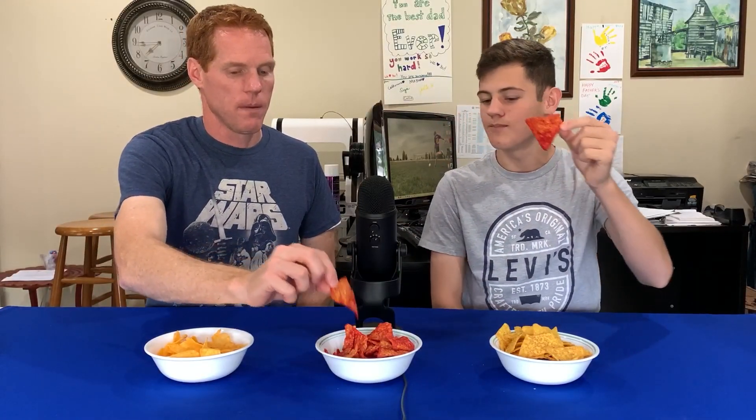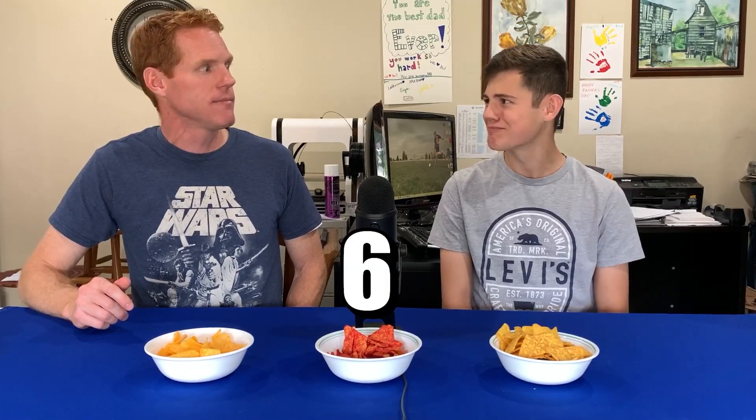Moving on to the Doritos Flamin' Hot Limon. I'm going to have to rate it taking into consideration that it's spicy and how good it is from that standpoint. I do love the flavor before the spice hits — the flavor is really good. I wonder if they made a chip with just a little less spice; I would buy those. But since I don't like spice that much, I feel like I have to rate it lower, even though the flavor is so good. Three, two, one — six. Six.